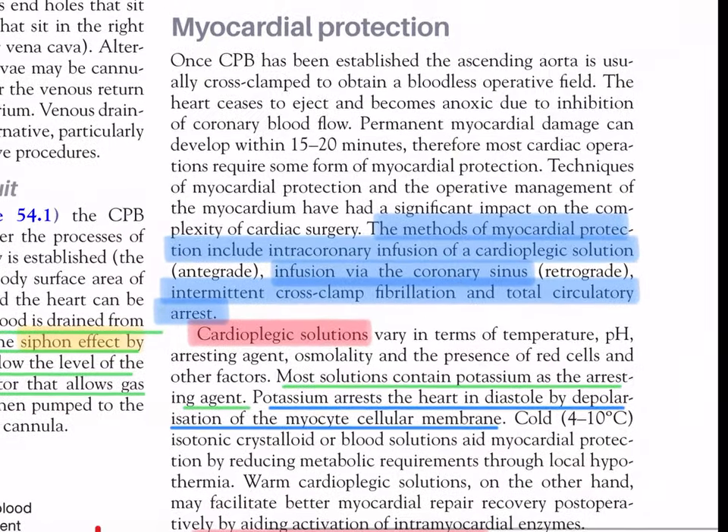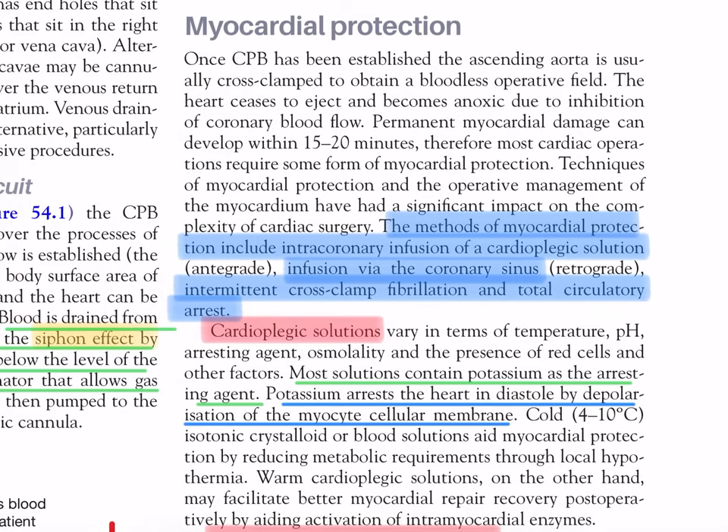Myocardial protection: once CPB is established, the ascending aorta is usually cross-clamped to obtain a bloodless operative field. The heart ceases to eject and becomes anoxic due to inhibition of coronary blood flow. Permanent myocardial damage can develop within 15 to 20 minutes; therefore most cardiac operations require some form of myocardial protection. Methods of myocardial protection include intracoronary infusion of a cardioplegic solution (antegrade infusion) or via the coronary sinus (retrograde), intermittent cross-clamp fibrillation, and total circulatory arrest.